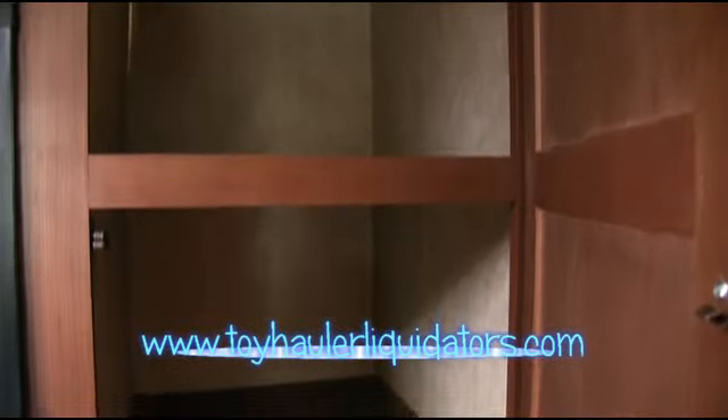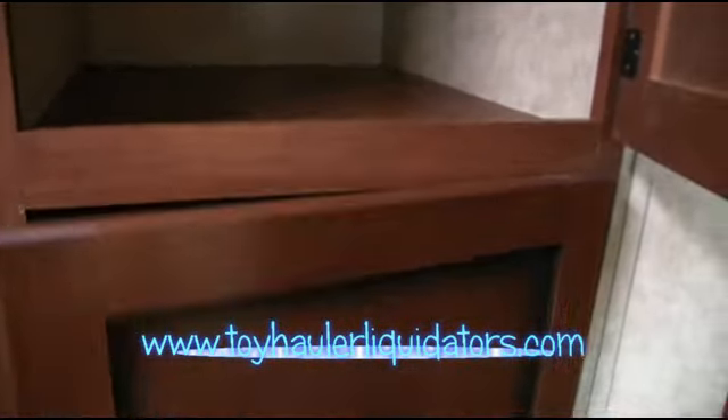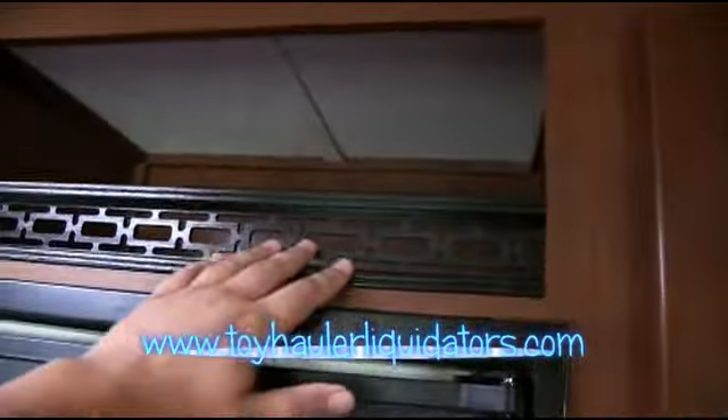Tons of storage space. Look at this — that's a double-size pantry. And look at that — a huge storage area. They even have a very nice area lipped right here to be able to put stuff above the fridge. Normally this is just an open box, but they're going the extra mile.